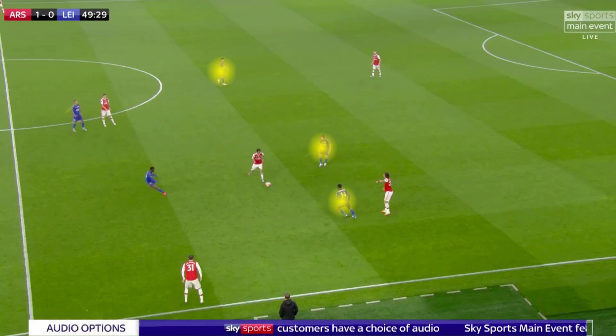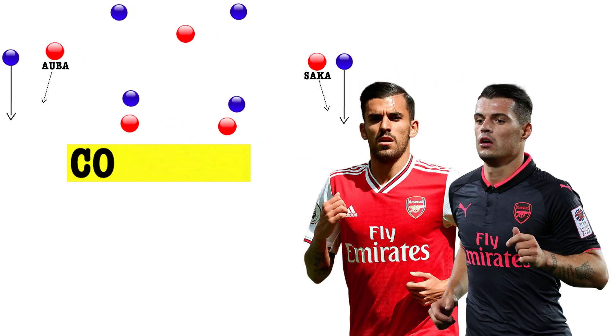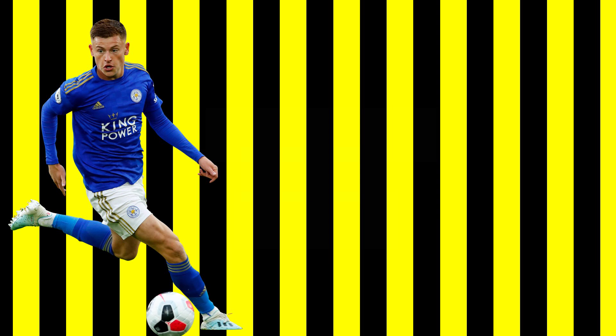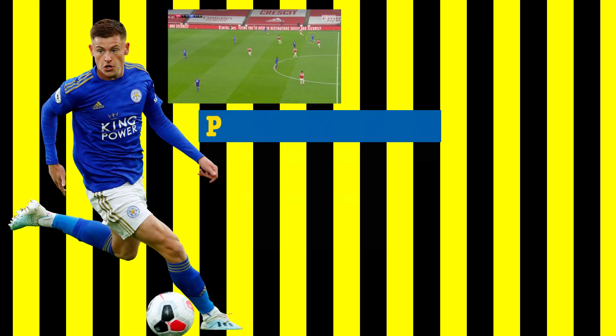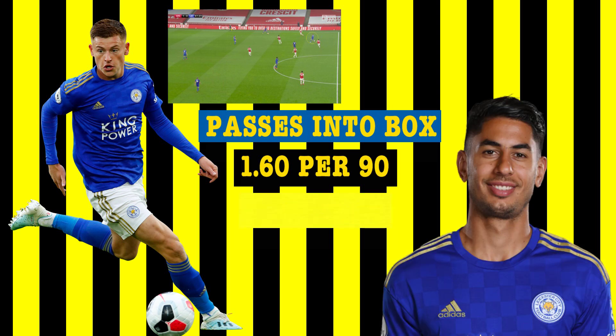Going into the second half, Leicester did use a more compact pressing five, which did limit Arsenal's ability to play through their midfield. I thought Rodgers should have switched to a back four much sooner, as this would have allowed them to push Saka and Aubameyang back into a flat midfield four, negating their press. Harvey Barnes made a big impact when he came onto Leicester's left flank, as his ability to drop into the half-space and advance the attack was the fundamental difference between the first and second halves. This season he's made an average of 1.6 passes into the box per 90 minutes, whereas Ayoze Perez on the other side has made just over half of that at 0.92 per 90 minutes.